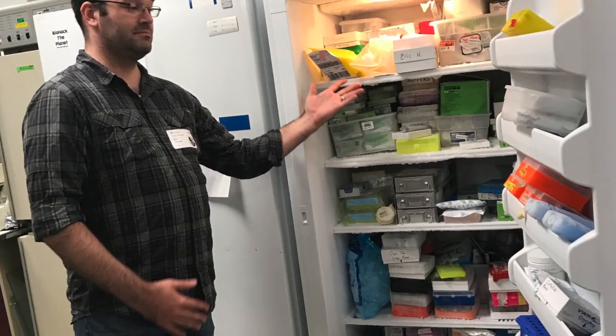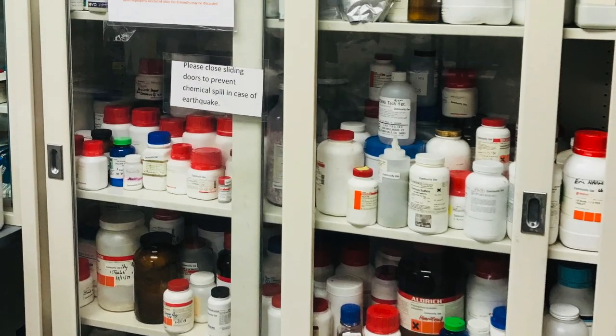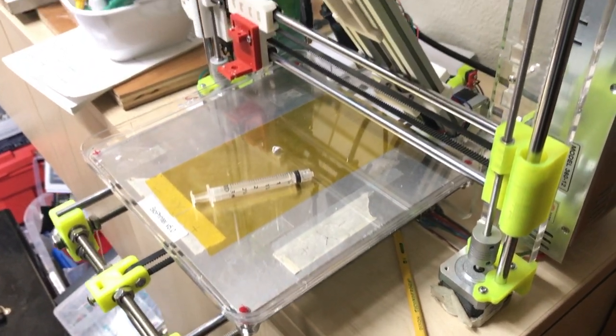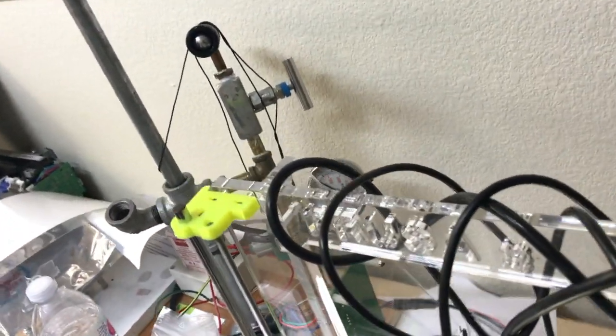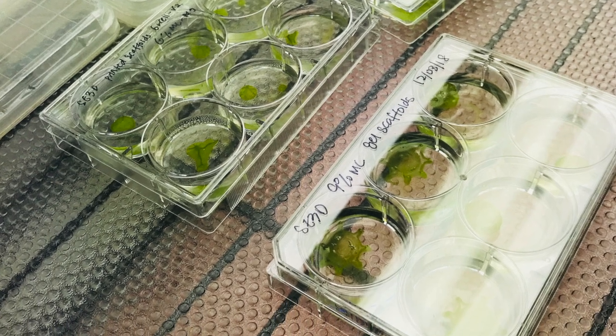Besides the typical lab equipment, materials and consumables — a number of which are free to members — BioCurious also sports a bioprinter or two. This one is a modified Prusa. And behind it is a gene gun, which uses compressed air to shoot genes into cells attached to minute tungsten particles. That is so metal.